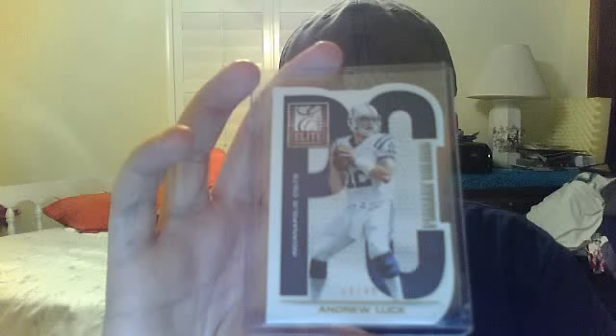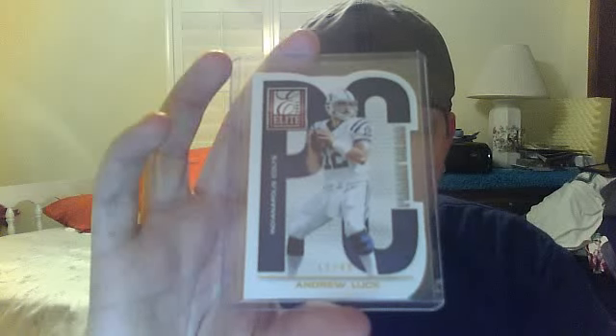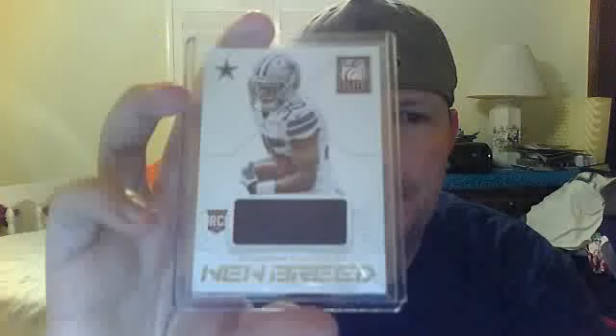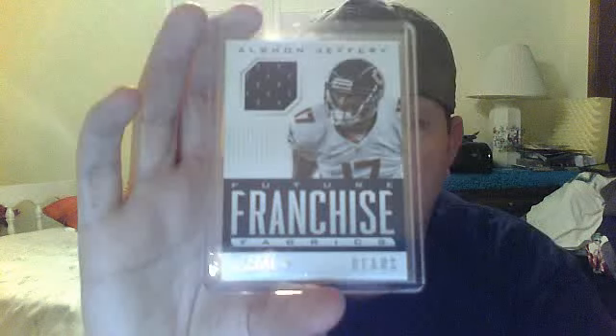2013 Panini Donruss Elite Prime Colors, Andrew Lut Gold, numbered 14 of 49, die cut. Next up, New Breed jersey of Joseph Randall, blue jersey, numbered 261 of 399. Then a 2013 Score jersey, Future Franchise Fabrics, Alshon Jeffrey, not numbered.